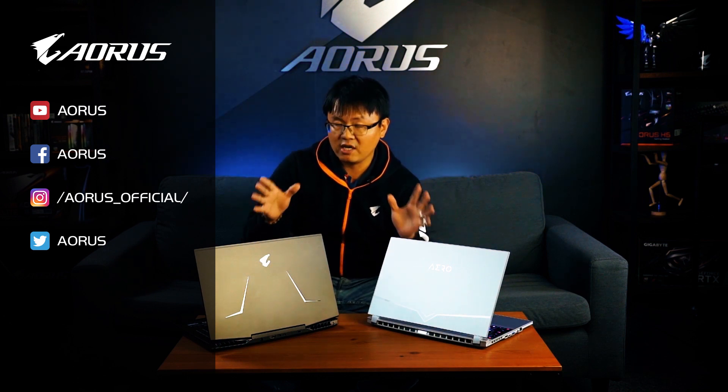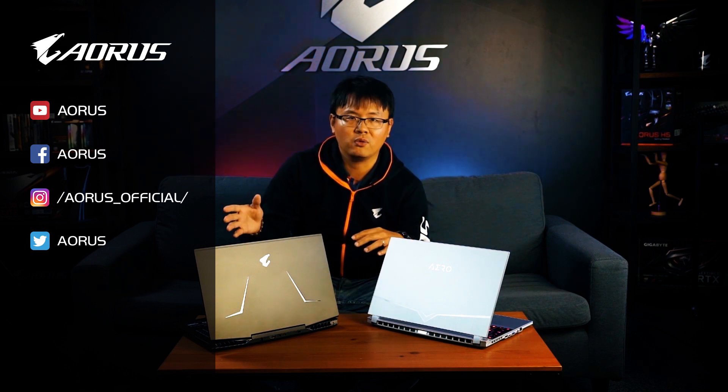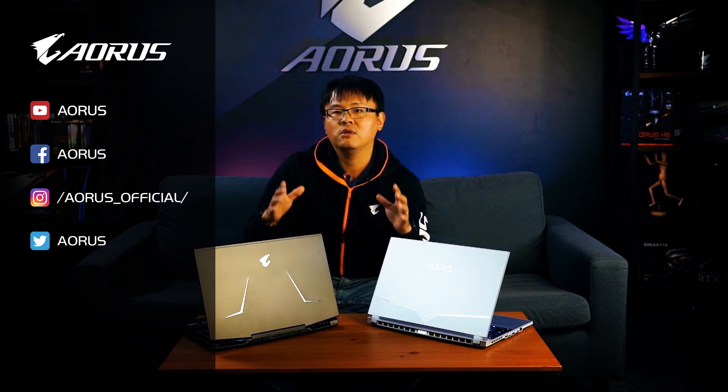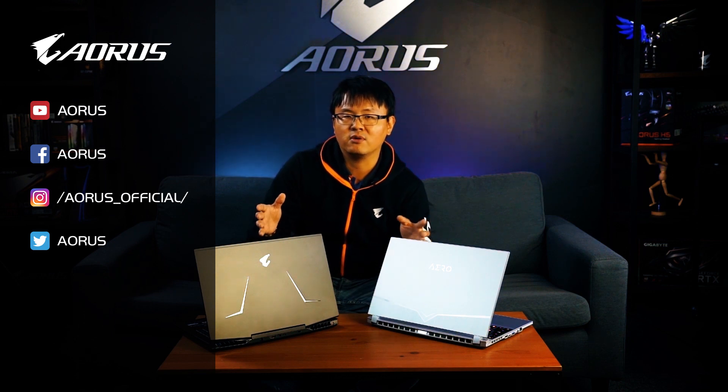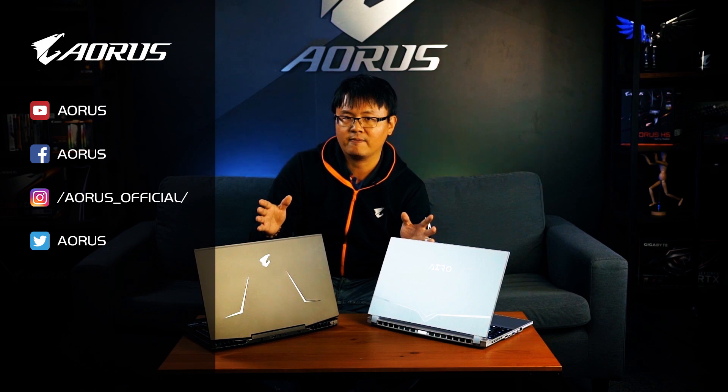That's pretty much all you need to know about how to pick an ideal performance or gaming laptop. If you still have questions or problems picking the ideal one after watching this video, feel free to leave a comment — we're willing to help answer that. Thank you for watching, see you next time.